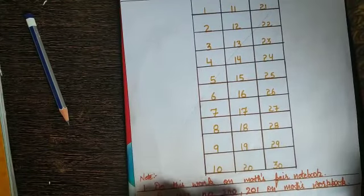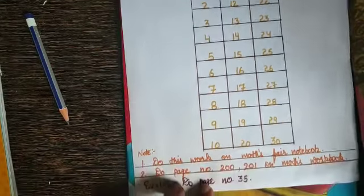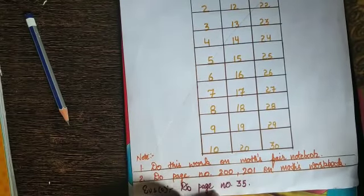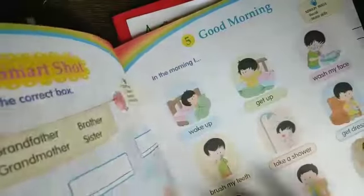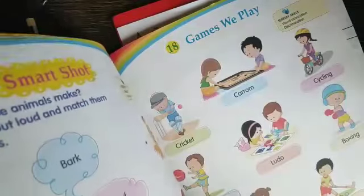And do page number 200 and 201 in the math workbook. Next is page number 35 of EVS. Open your Bouncing Bear book, page number 35.